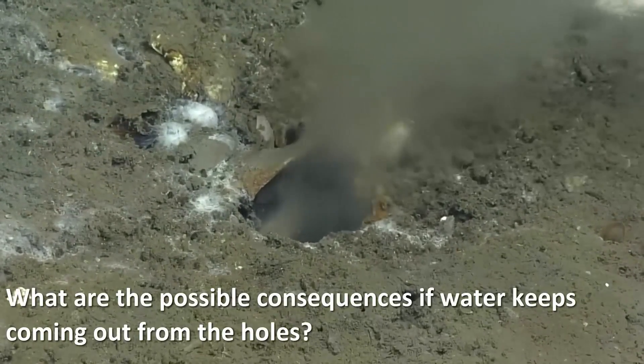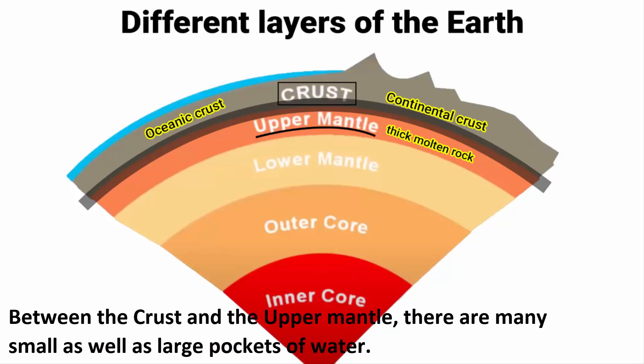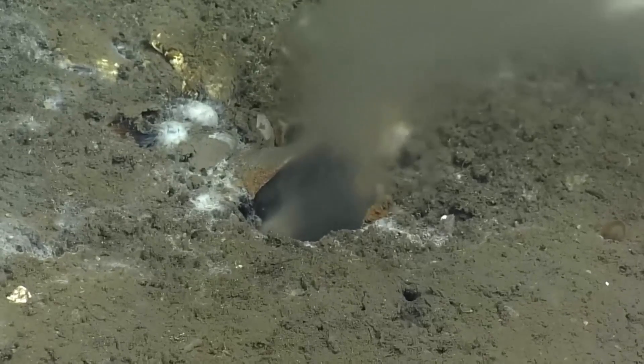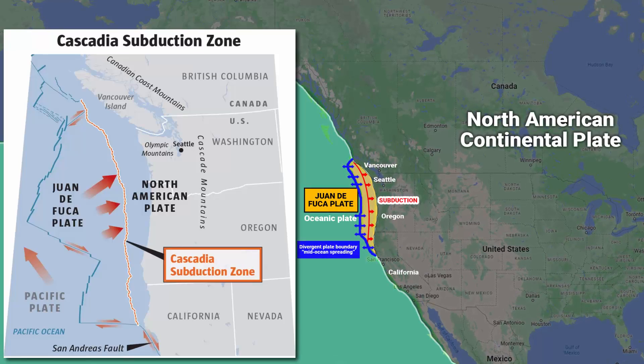What are the possible consequences if water keeps coming out from the holes? There are large pockets of water hidden between the crust and the upper mantle, and it is this fluid that allows the plates to glide smoothly against each other. If water keeps coming out from the holes, the fluid pressure will naturally reduce over time. When these pockets of water diminish, the two tectonic plates will lock. Without fluid, the friction becomes much more intense and stressful, and this can result in earthquakes of 9.0 magnitude.